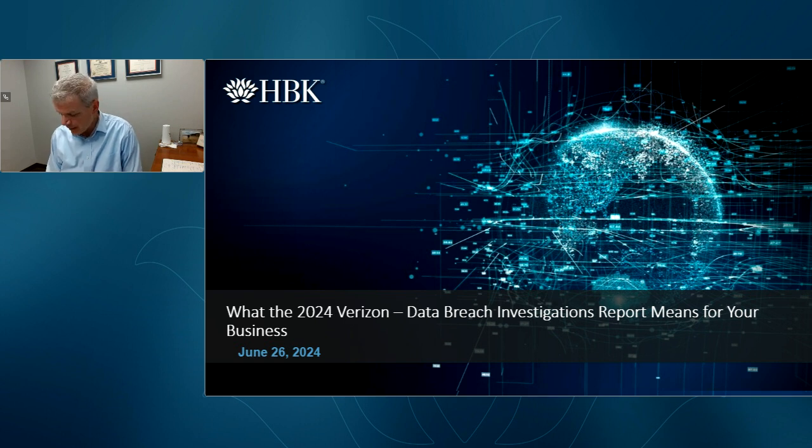This morning we're going to talk about the Verizon Data Breach Investigations Report, which is an annual report that comes out. It's one of the webinars I look most forward to putting together because it's always a lot of useful information. I learned something myself putting this together for you all.